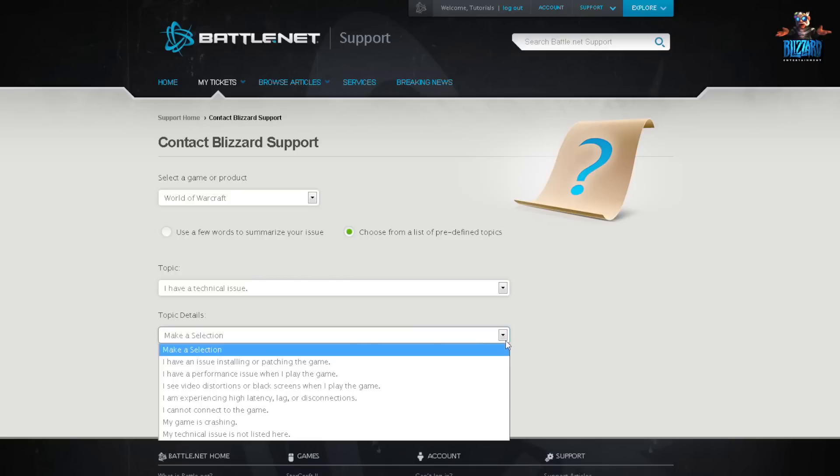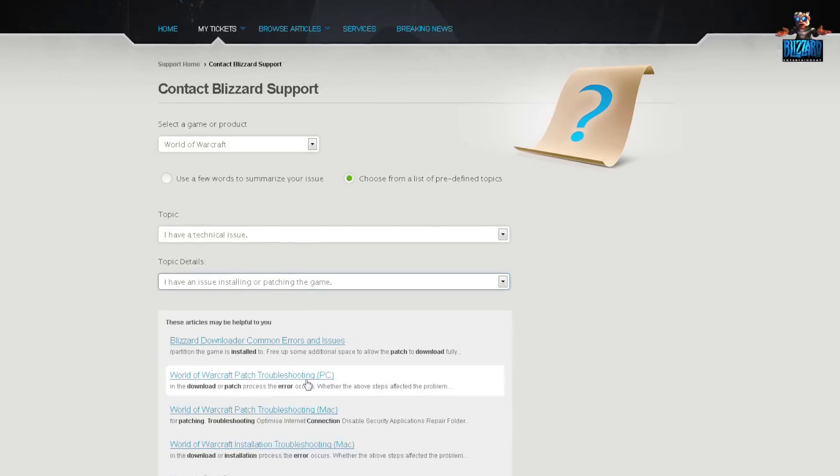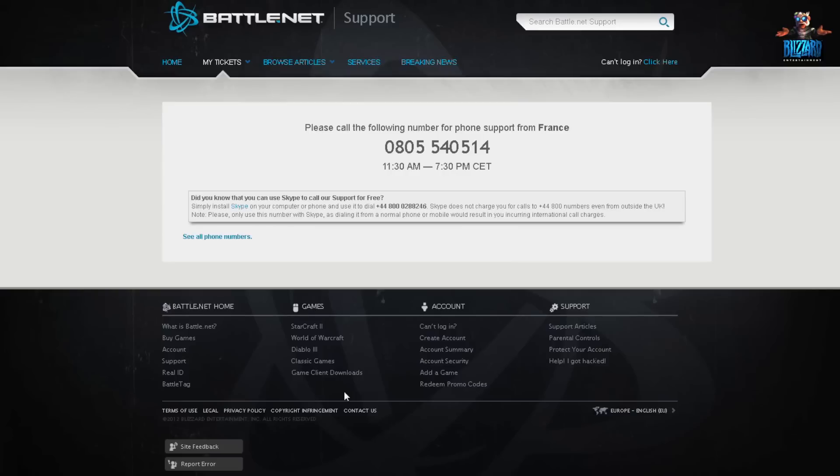Lastly, our phone support can be useful if the issue you're facing is very complex or involves sensitive information, such as payment issues.